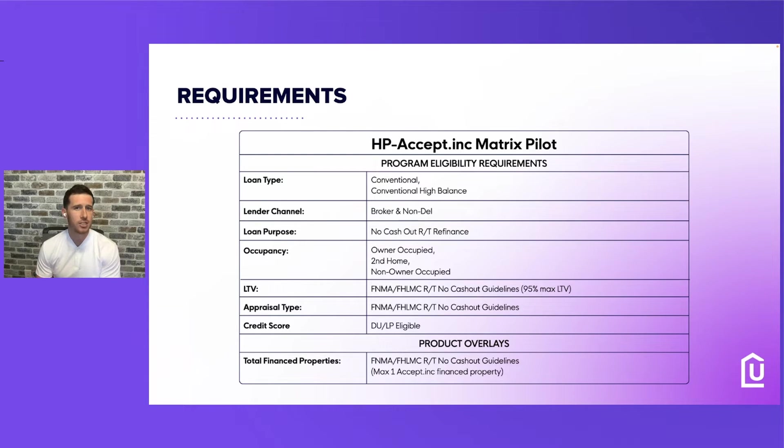For credit score, you've got to run DU and LP afterwards — same thing. Once the cash is done, you want to make sure the rate and term refinance is perfect and everything's good with debt-to-income and AUS. Their max right now is one property — they accept one financed property to use this program.